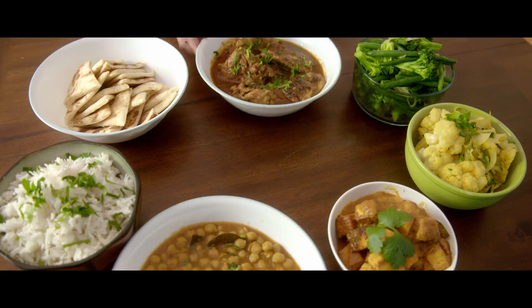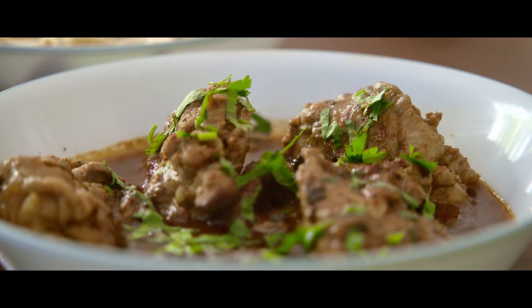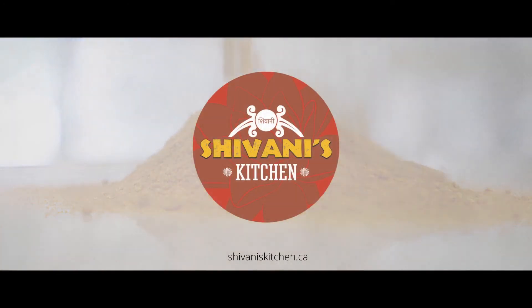People used to tell me, does it take two to three hours to make curry? Well, for Shivani's sauces, it will take only 15 to 20 minutes. It's going to be so easy with Shivani's ready-to-use sauces.